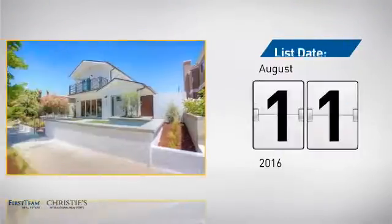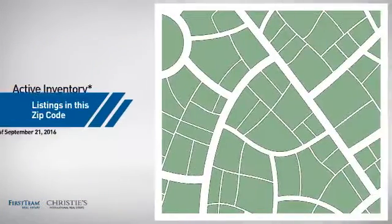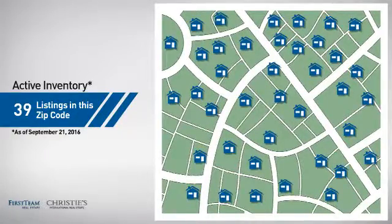It's been on the market since August. Wondering how it stacks up against the competition? There are now just under 40 homes on the market within this zip code.